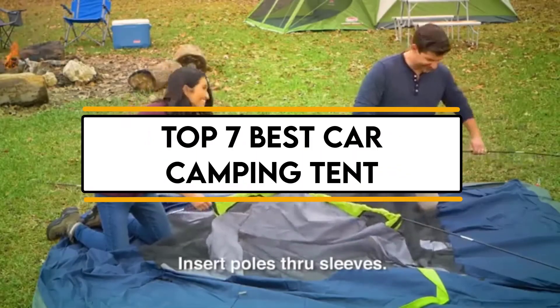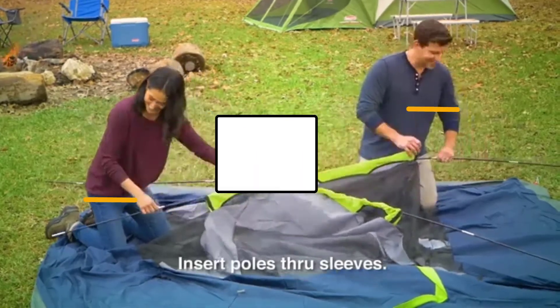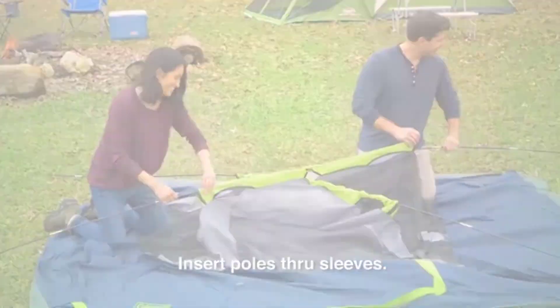In this video, we will discuss the top 7 best car camping tents. So let's get started.